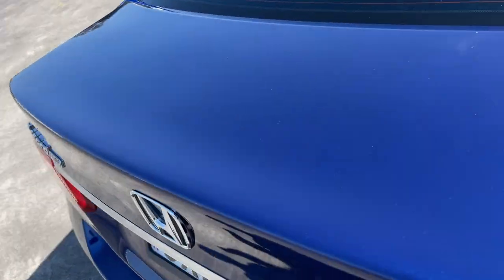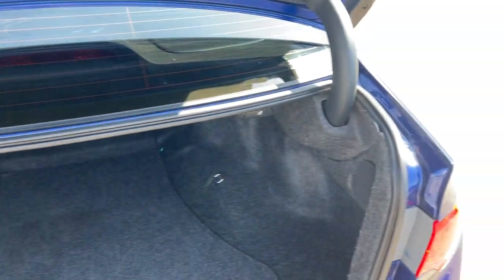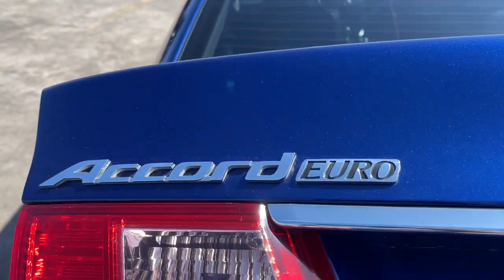I'll show you inside the boot too — nice big boot. Give us a call here at Philips & Co Automotive: double nine three nine zero two two seven.